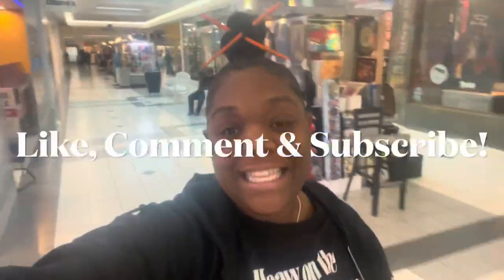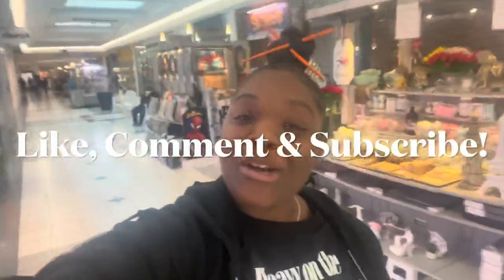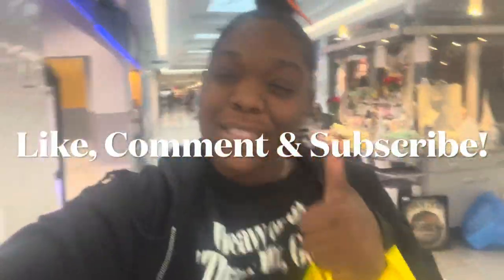What's up gang, I am here at the mall. Make sure you guys like, comment, and subscribe — thumbs up this video. I came to the mall just to check on my beauty machine.